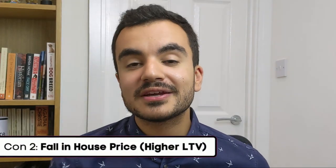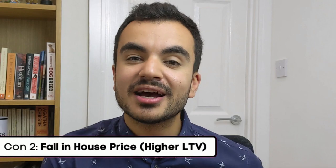The second con is a fall in house value. If the property increases in value, your LTV goes down, giving you access to better mortgages — but the opposite is also true. A decrease in your house value — perhaps during a housing crash — will reduce the amount of equity you own, increasing your LTV at the point of remortgaging. This can result in you having to borrow more money or having access to poorer mortgage packages, costing you more money overall.